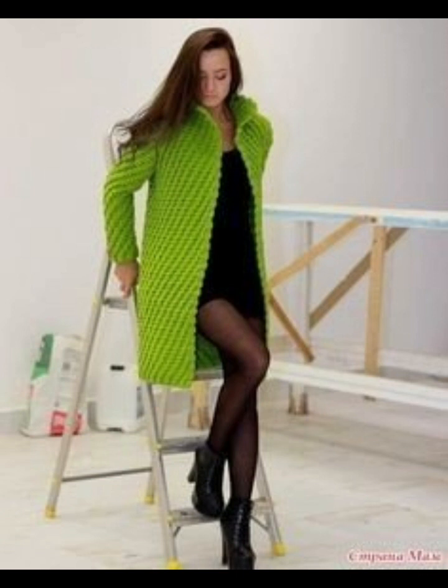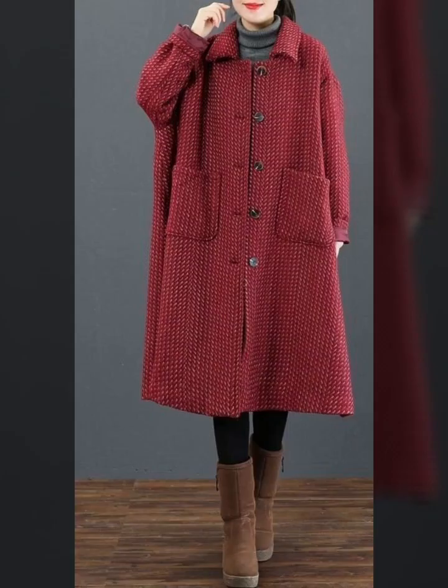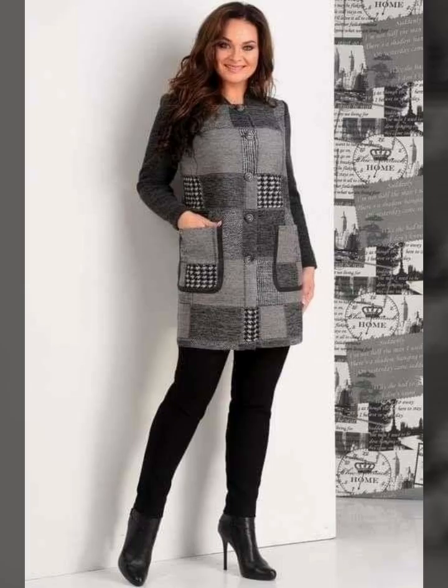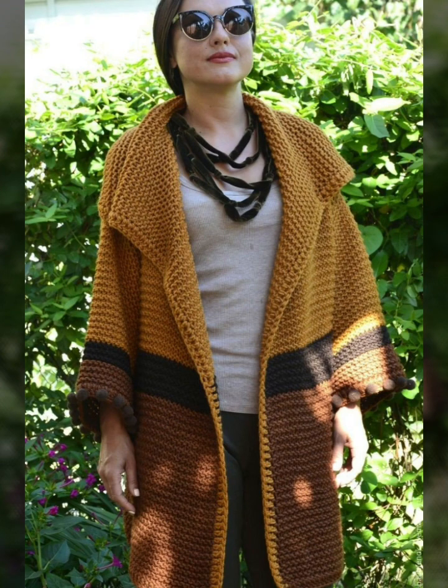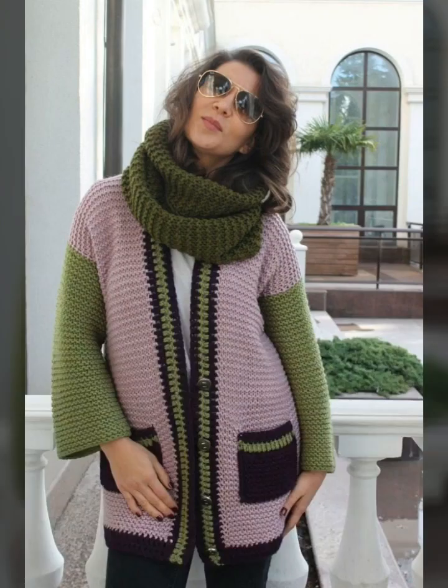This is light green, so beautiful and gorgeous designing. We are showing short and long sweaters. There are short sweaters, some long sweaters, and some medium sweaters. The color combination is so beautiful.